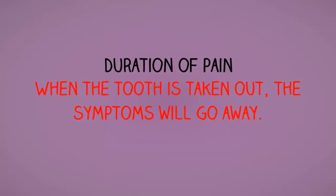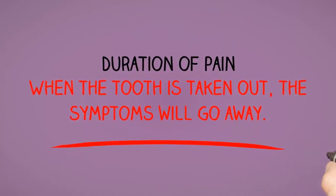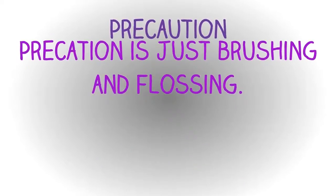Duration of pain: when the tooth is taken out, the symptoms will go away. Precaution is just brushing and flossing.